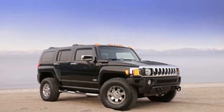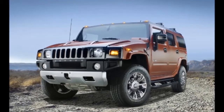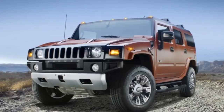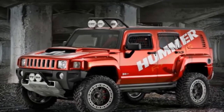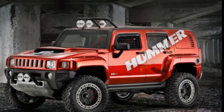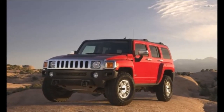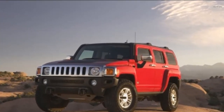Among its off-road credentials, the H3 can ford 16 inches (407 mm) of water at 20 mph, or 24-inch (610 mm) streams at a 5 mph pace, climb 16-inch (407 mm) vertical steps and rocks, make its way through deep sand, and race easily over sandy surfaces.